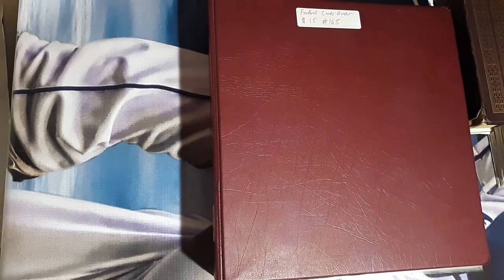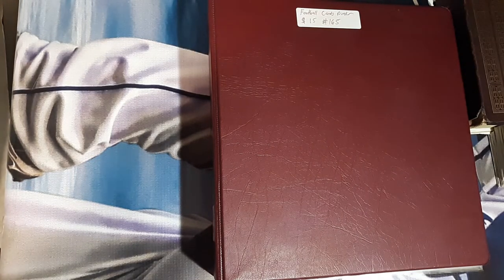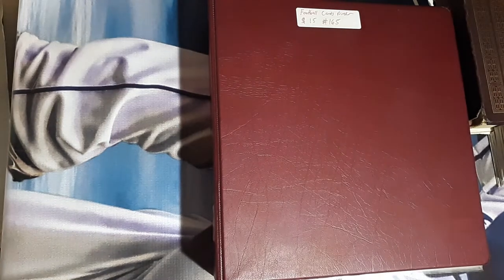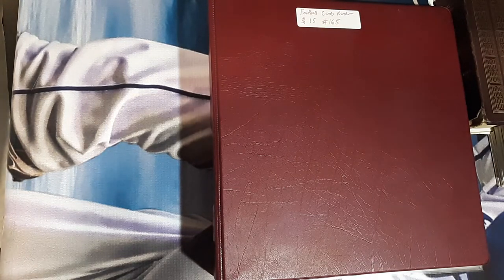Hey guys, Caleb's Cards here, coming at you with another binder video. I found a whole bunch of binders and boxes and tubs from the antique mall, and we're just going binder by binder, box by box, kind of taking an overlook of what I got. Every sticker price you see is not what I paid — it's 30% off, so this one was about $10 for this binder.